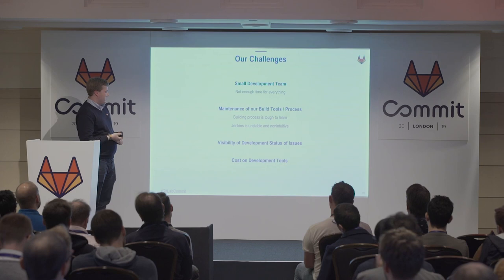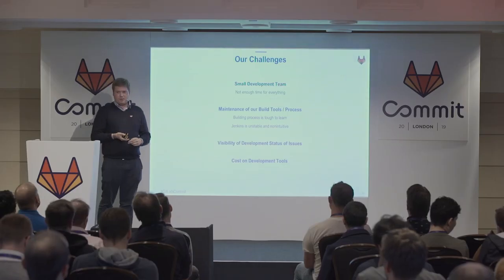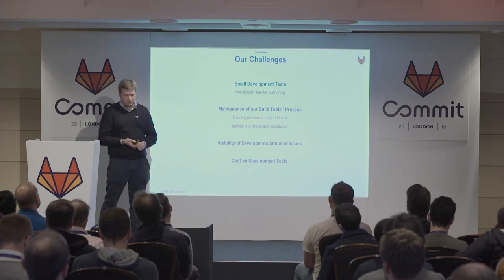The visibility of the development status of issues is important to our product management, and it's hard to figure out what state our issue is currently in. And we are a small development team, so we have to care about costs on our development tools.